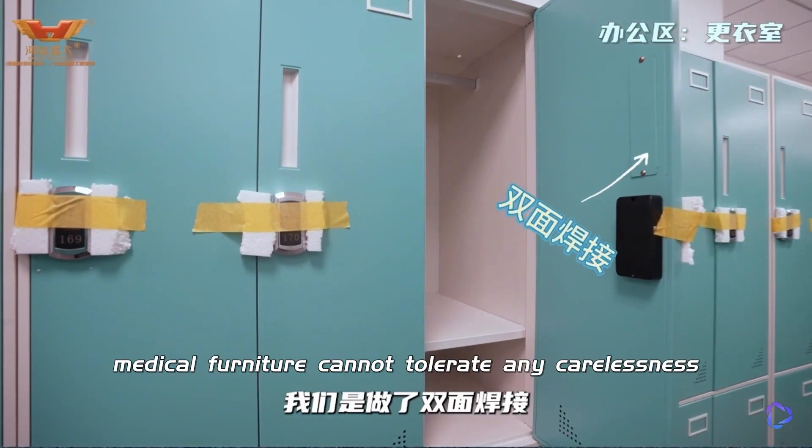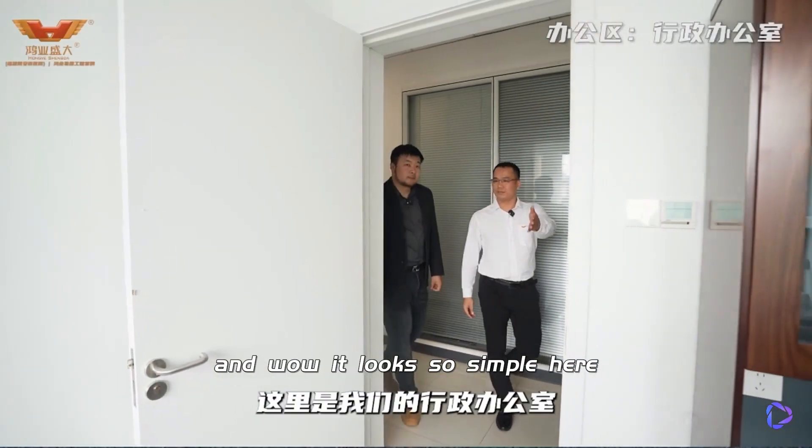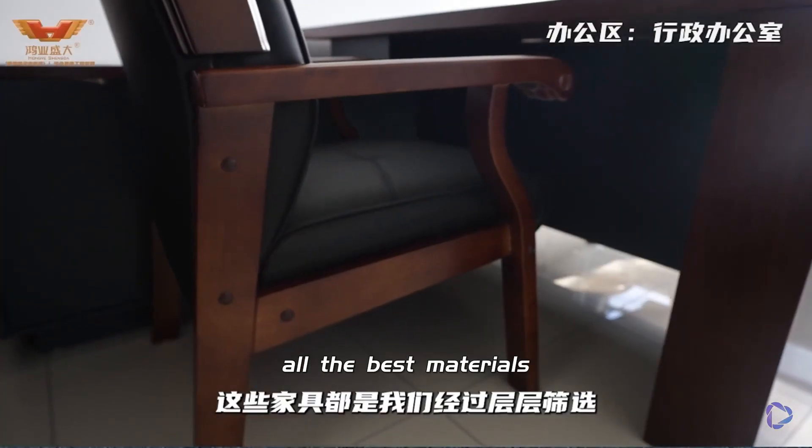We do double-sided welding because medical furniture cannot tolerate any carelessness. This is our executive office — it looks so simple here. The furniture in this office is made of materials that we have carefully selected — all the best materials.